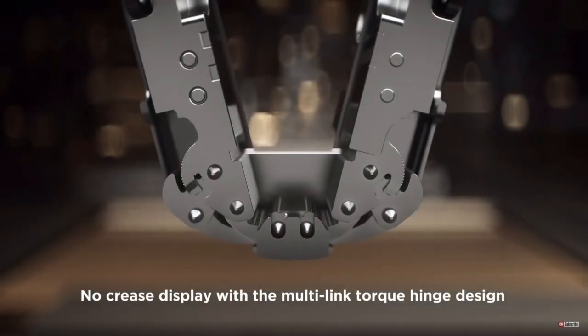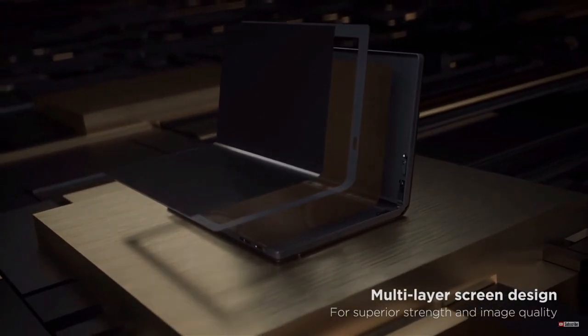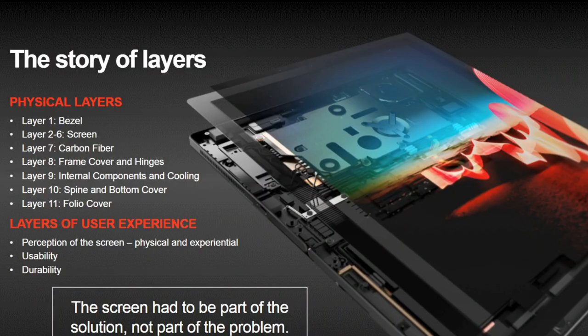The big concern about a folding PC is of course the durability of the screen, and despite its thinness it comprises of multiple layers. The bezel and the screen itself is made of five different layers so as to be resistant to scratches and dings. Underneath there are two carbon fiber plates that interlock and act like a sponge — should the screen get impacted it allows for a little bit of flex and absorbs such impacts. It is then cradled into a frame cover and hinges, so the screen is well protected.